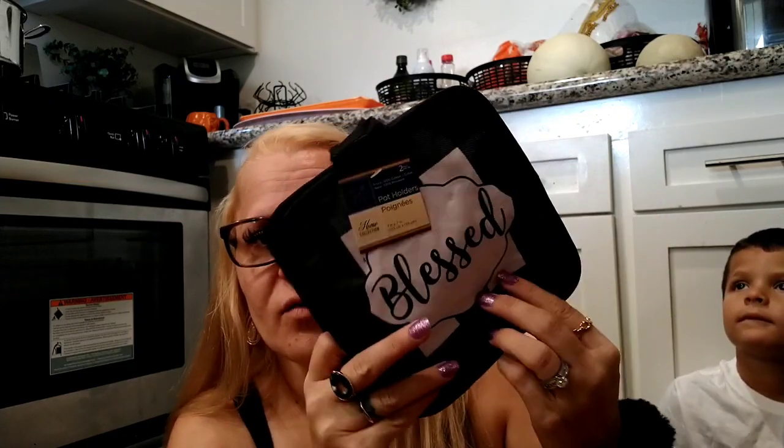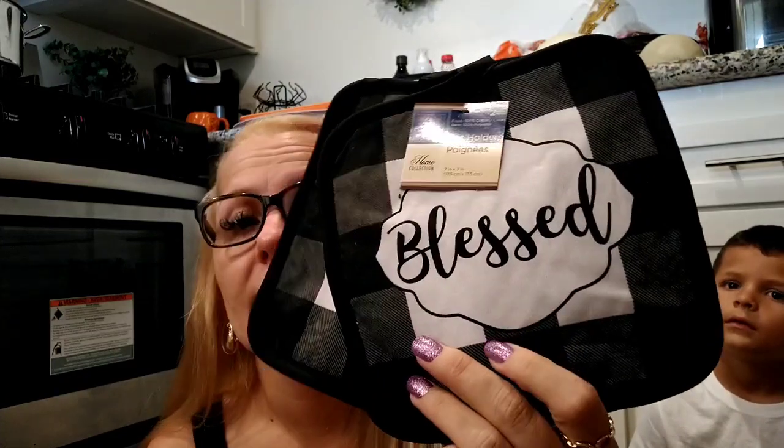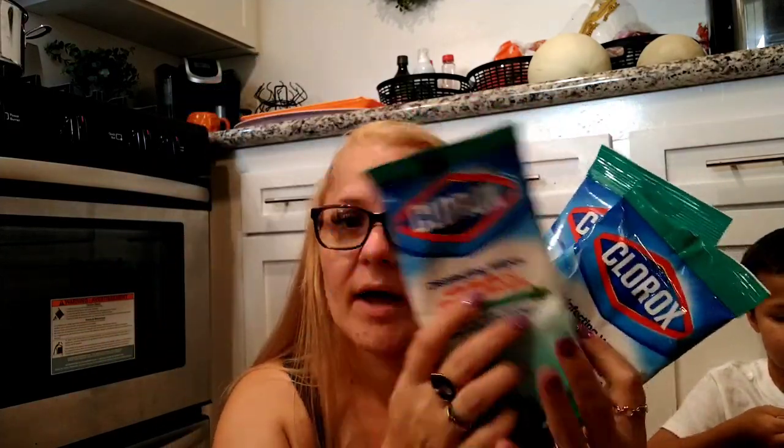I found some more buffalo check potholders — I got the 'Blessed' one. I'm also on the hunt for the matching oven mitt to hang up. Then I needed some more mouthwash so I grabbed the Reach Essentials mouthwash. I also found four packs of actual Clorox brand wipes — 15 wipes each in the fresh scent. I like to keep these in the diaper bag and purse to clean shopping carts.